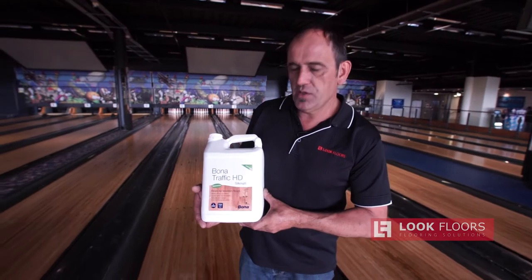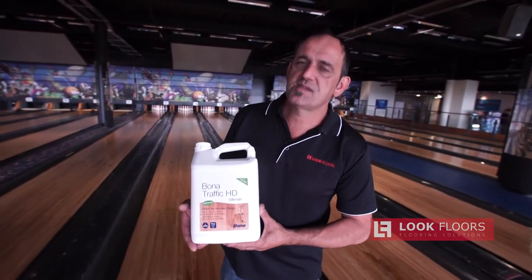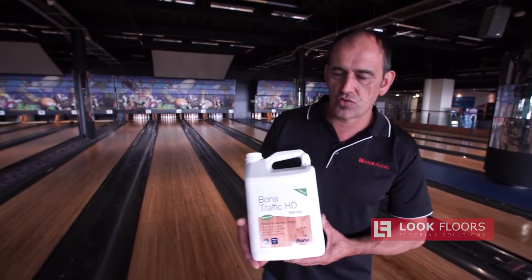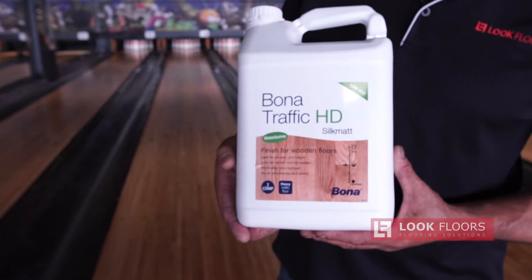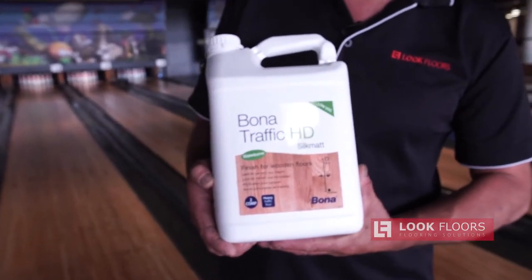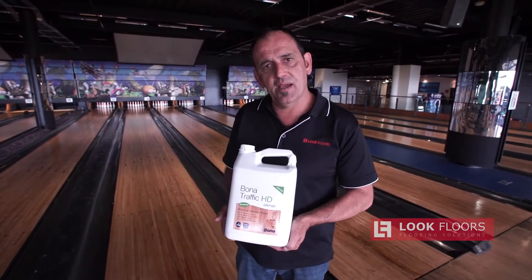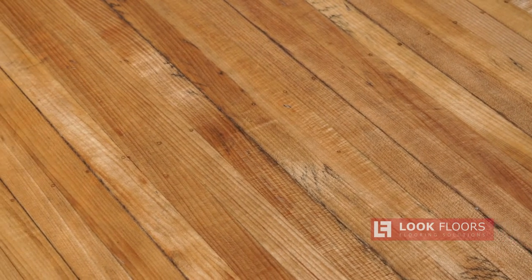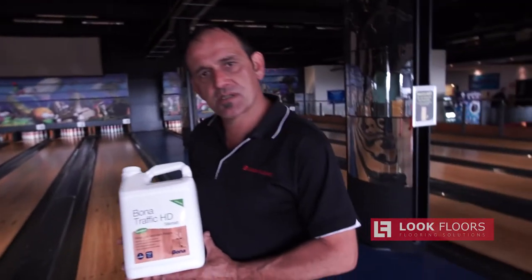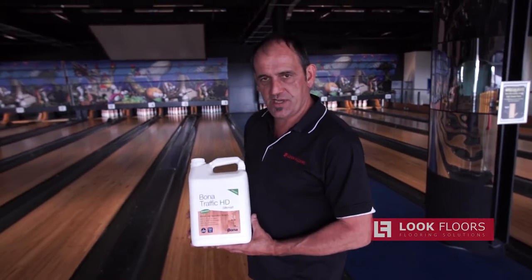The product that Look Floors has specced for this is Bona Traffic HD - an amazing product. When you need to get product on quickly, need a fast dry time, and need to be up and running again, Traffic HD is the only product you can use. It is just magic - it can take an amazing amount of wear in heavy-duty, high-traffic environments.